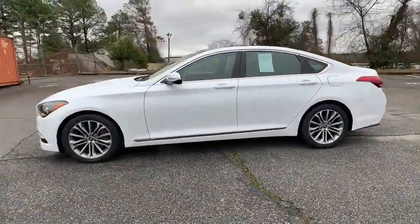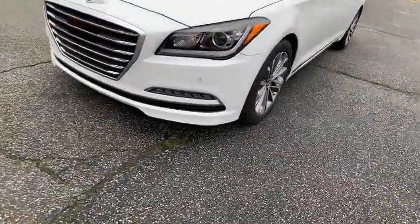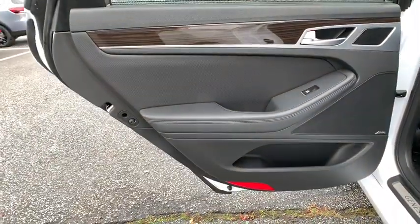Here are some of this vehicle's great options: keyless entry, backup camera, power liftgate, anti-lock braking system, power passenger seat, lane departure warning, steering wheel audio control, traction control, stability control, remote engine start.